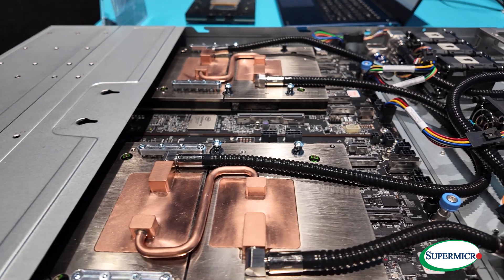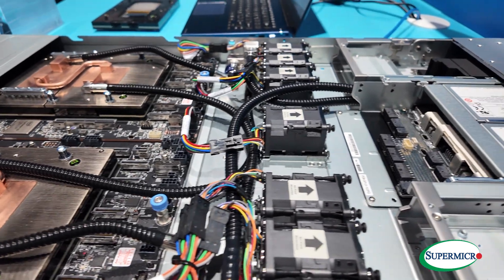This is available in a 1U form factor with a single or dual node, but in a 2U node we are able to provide liquid cooling.